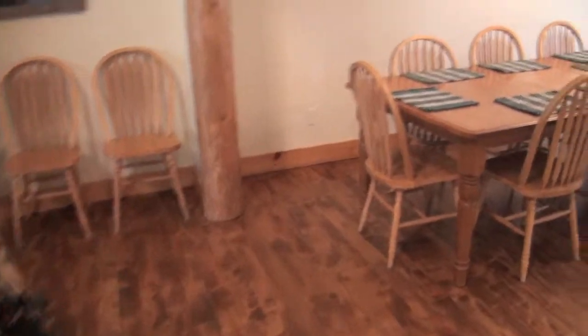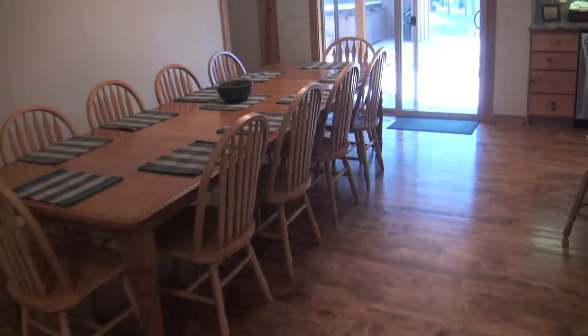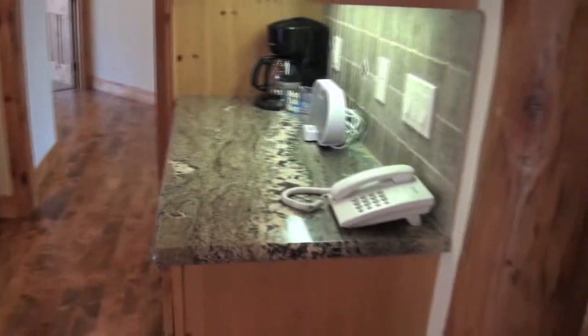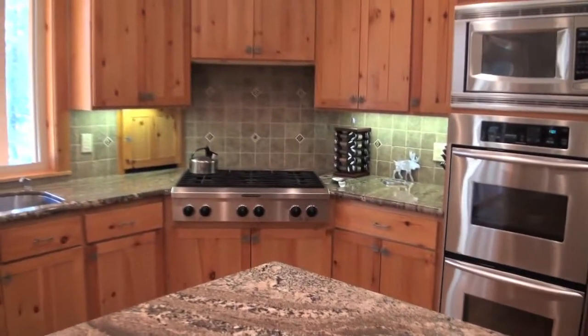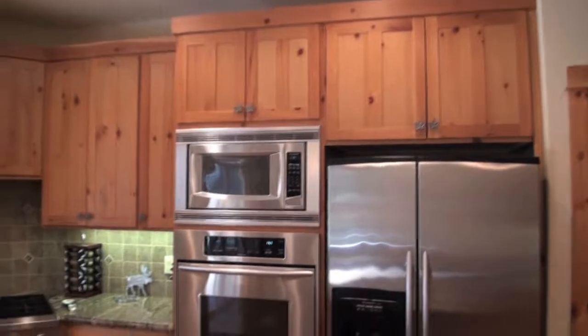Moving into the dining room, the table easily seats 10, with two additional chairs — probably could set it up to seat 12. Three stools at the counter, nice slab granite counters. The stainless appliances include a double oven, gas cooktop, side-by-side refrigerator, and microwave.